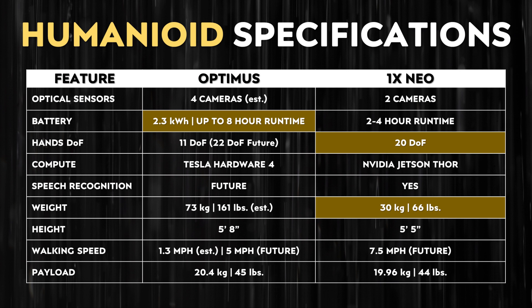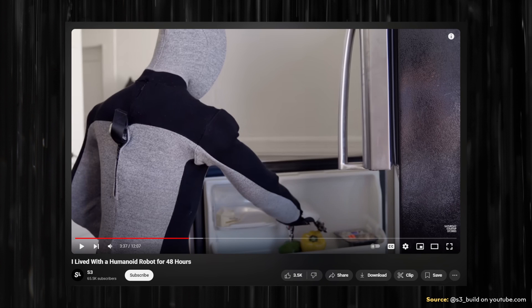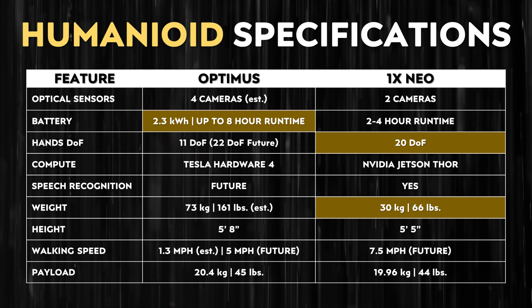Optimus will likely be capable of speech recognition in the future, but that has not yet been demonstrated by Tesla, whereas 1X Technologies has shown NEO responding to voice commands — with the caveat that it may have been a human responding via teleoperation. One of the big differences with NEO is its weight: it is much lighter than Optimus, basically less than half the weight, likely due to the jumpsuit instead of the metal and plastic casings that cover Optimus.